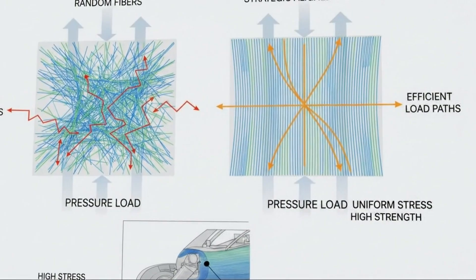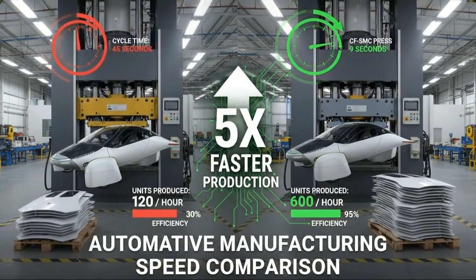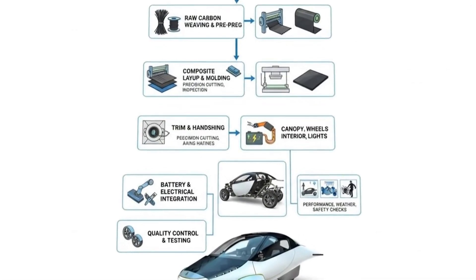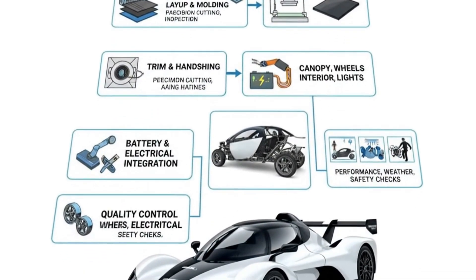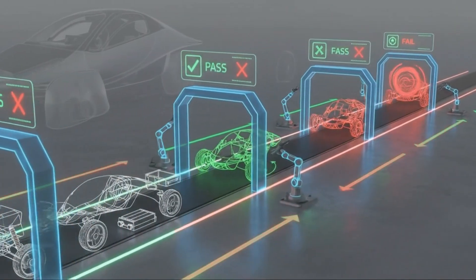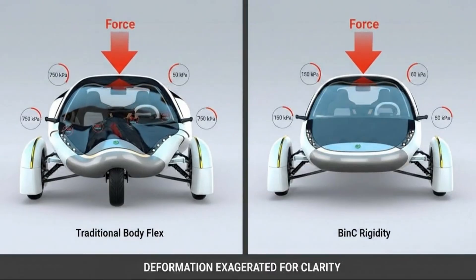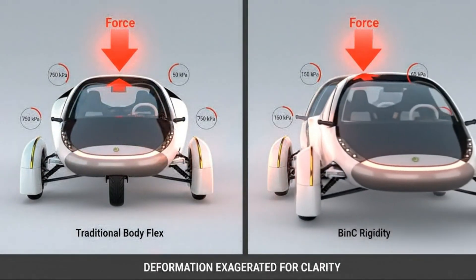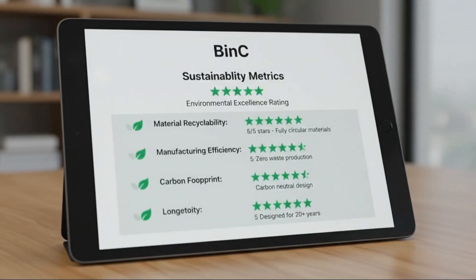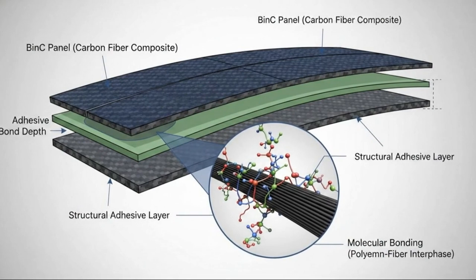The manufacturing journey of BIN begins long before any mold closes. Carbon fiber tow is chopped into short strands, then dispersed onto a resin-coated carrier film. A second film seals the fibers into a sandwich, which is compacted and rolled. The material is allowed to mature until it reaches the perfect viscosity — thick enough to handle, fluid enough to flow. When production begins, the material is cut into precisely shaped charges. Their size, shape, and placement are the result of advanced simulation predicting how the material will move under pressure. Multiple charges are positioned in the mold so that when the press closes, the carbon flows exactly where it's needed, aligning fibers along critical load paths.